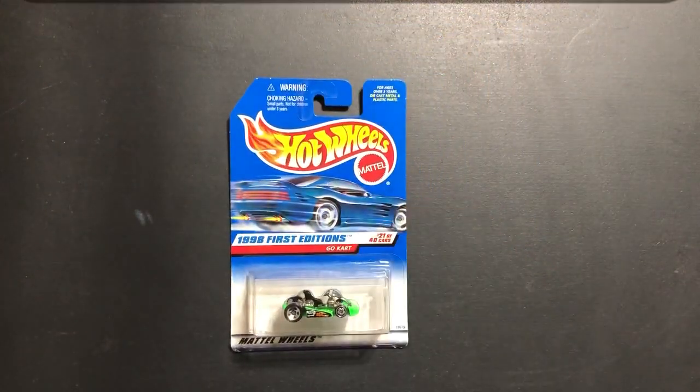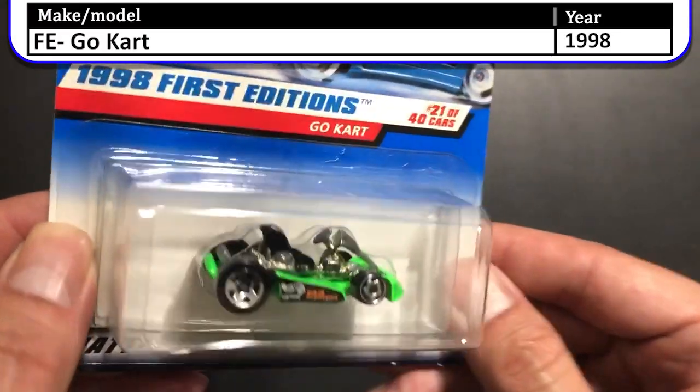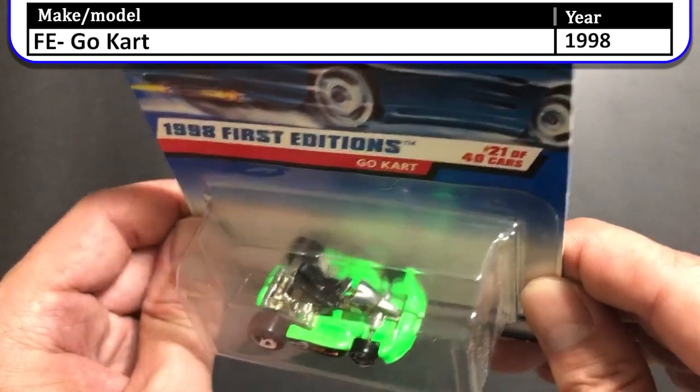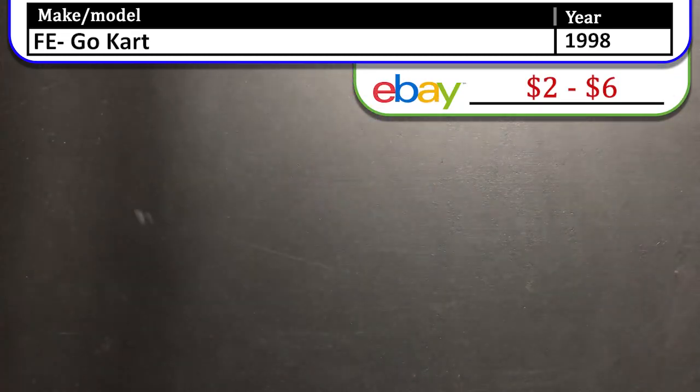Next up we have the 1998 First Edition Go-Kart. This was a really cool First Edition when it came out in 1998. The first one I found someone had taken a hole punch and actually punched a hole in the back of the card so it wasn't worth anything, and when I found this one I opened that one. So I should have a loose one laying around here somewhere.